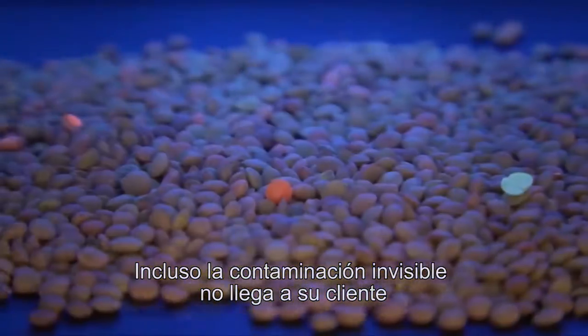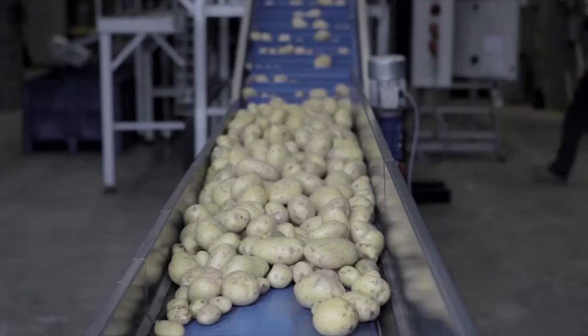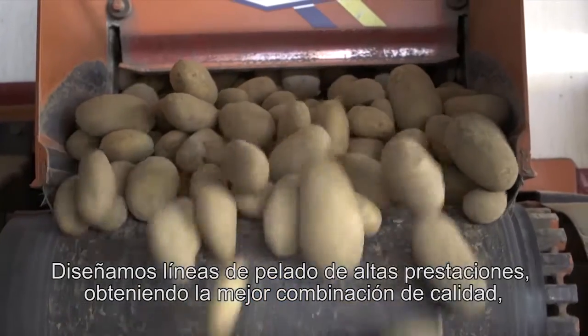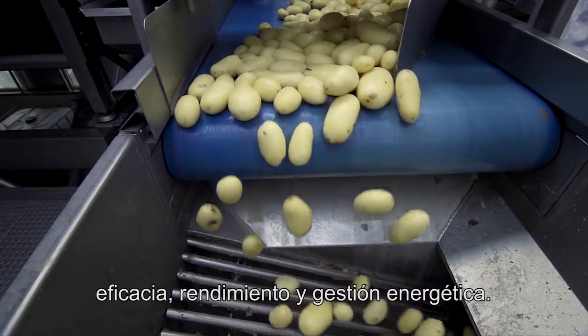Even invisible contamination does not make its way to your customer. We designed a superior peeling line, resulting in the best mix of quality, efficiency, yield and energy management.